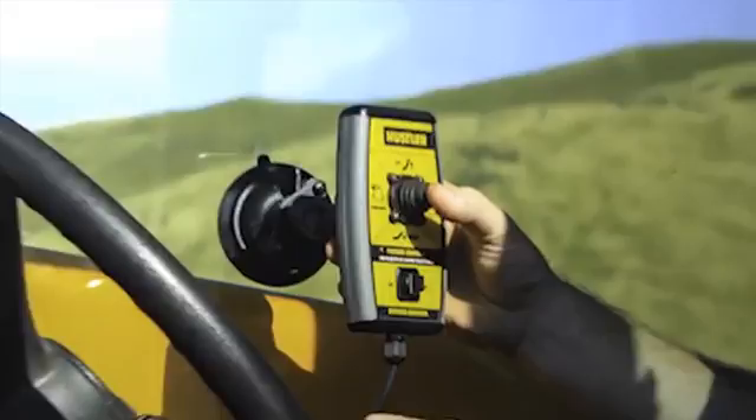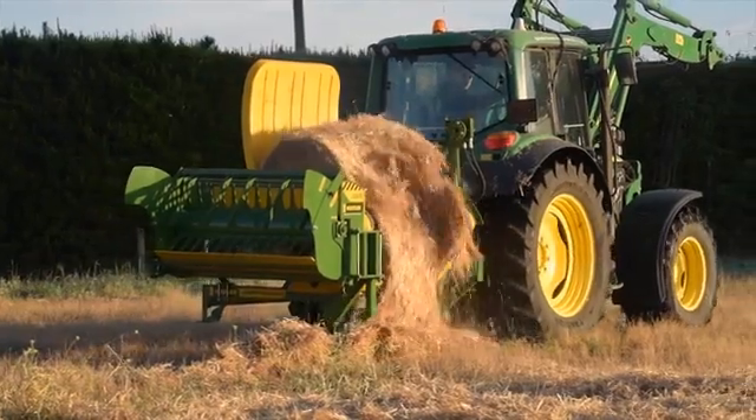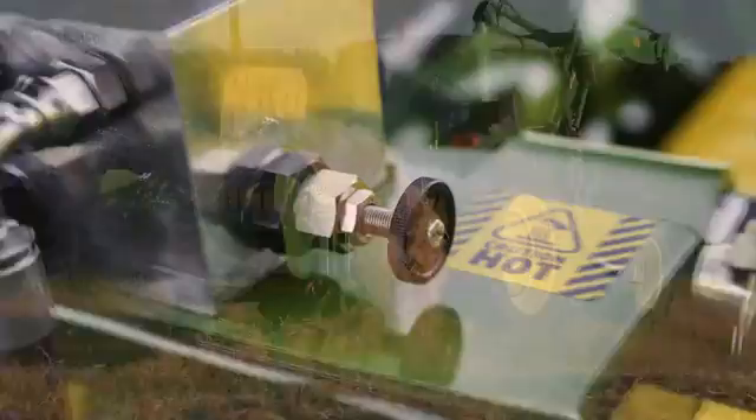An easy-to-use console with joystick mounted inside the cab controls both the feeding and bedding functions, and a simple dial adjusts the distance to which the straw is spread.